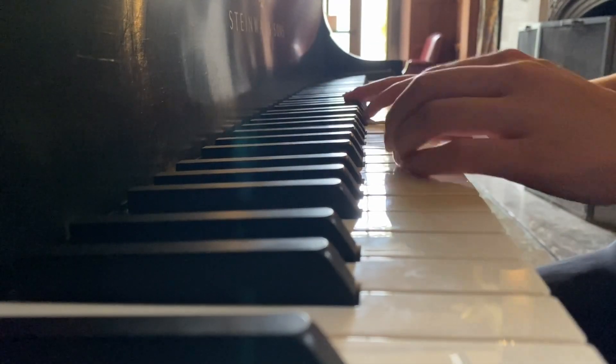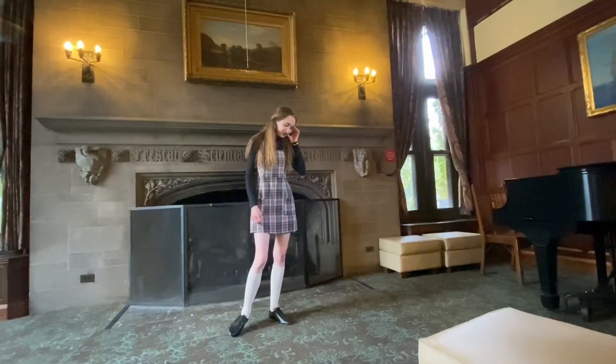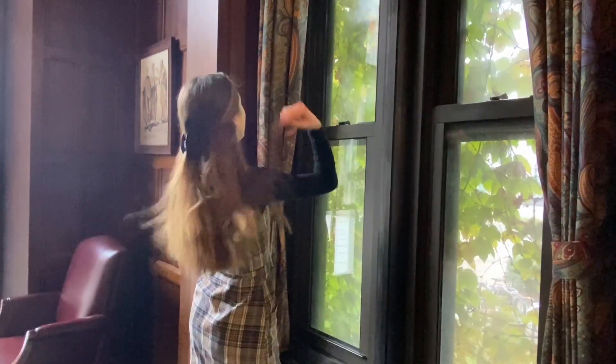Thank you to Karina for being my hand model — she played the piano very well, by the way. Huge shoutout to Karina, because this video could not have been done without her. She did an incredible job, and I'm so grateful for all of her filming. I hope you enjoyed the five outfits. It was a lot of fun to film and plan, and we had a blast going to Chicago. Have a wonderful rest of your week, and thank you so much for watching!